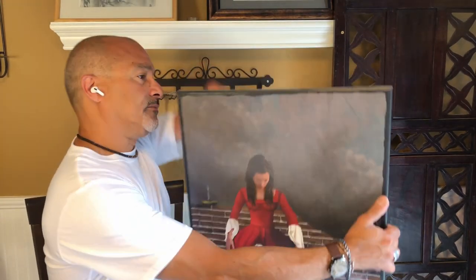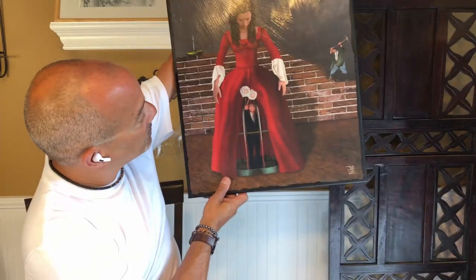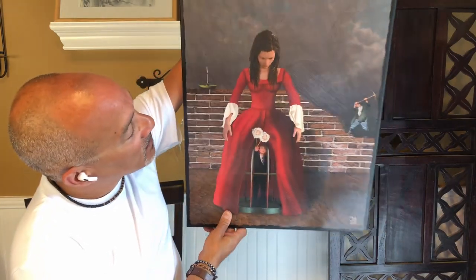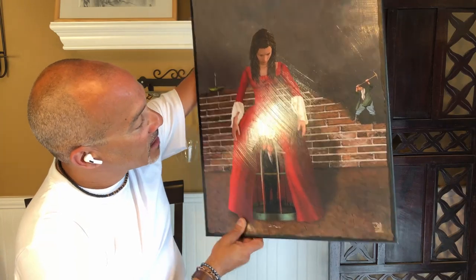A couple of things before I go. I showed you a painting the other day — I figured I'd show you another one today. This one is called The Great Escape. I love that painting. Also, a couple of people asked what happened to my arm. I lost it when I was three years old in an accident in New York City. My father owned a grocery store, took his eyes off me for two seconds, and there was a meat grinding machine. And yeah, that's what happened.